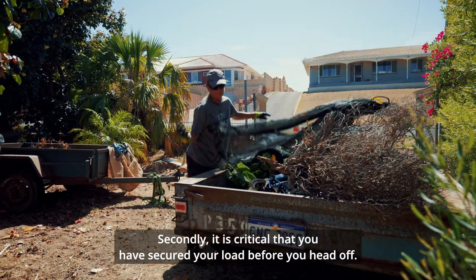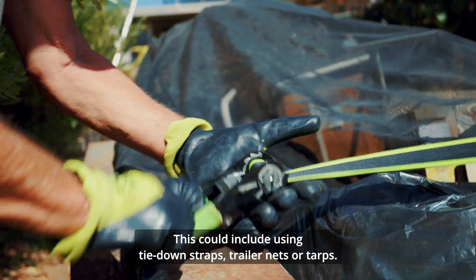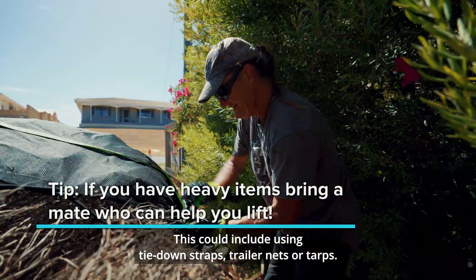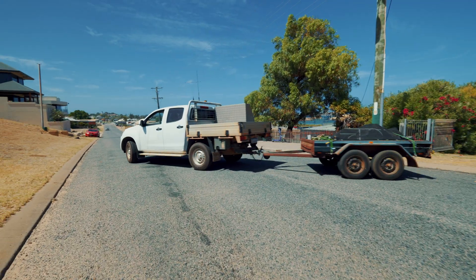Secondly, it is critical that you have secured your load before you head off. This could include using tie-down straps, trailer nets or tarps. And it's time to hit the road.